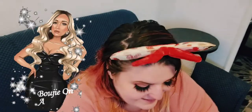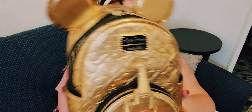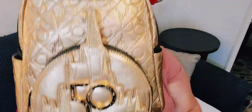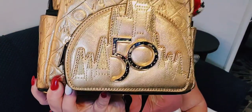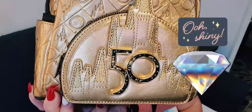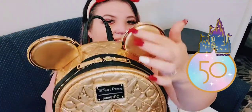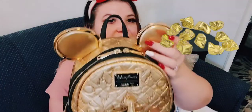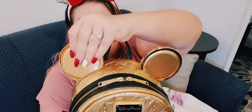The last bag is the crème de la crème — the bougie 50th Disney World bag. It features Cinderella's Castle with 24-karat gold flecks in the 50th anniversary design against a black marble look. It has 24-karat gold accents on the zipper and ears. Unlike the other bags, this one is all genuine leather, not pleather.